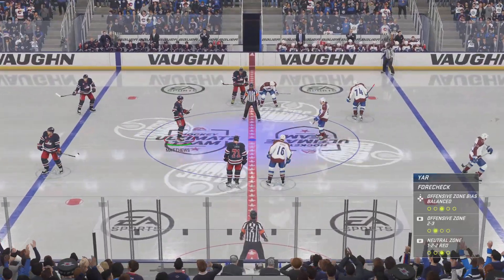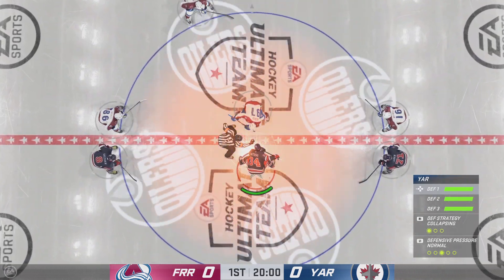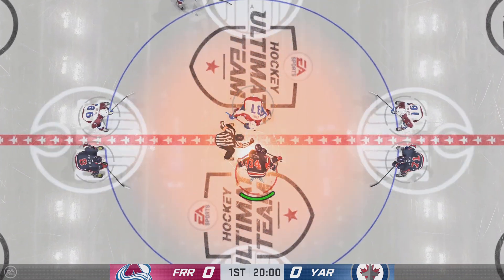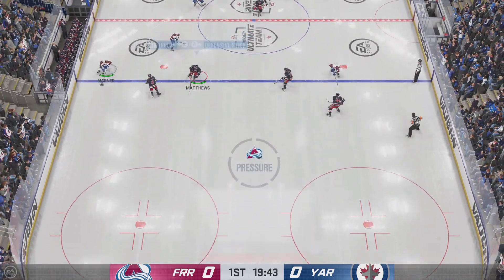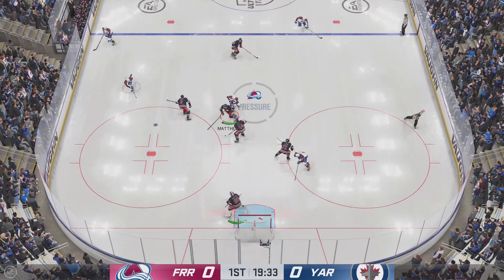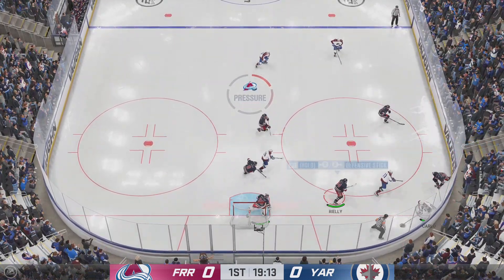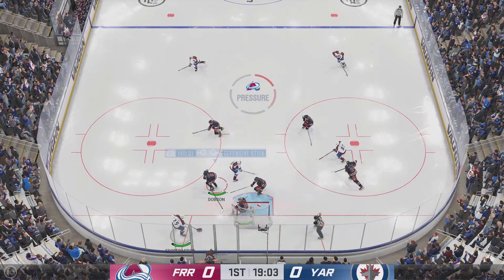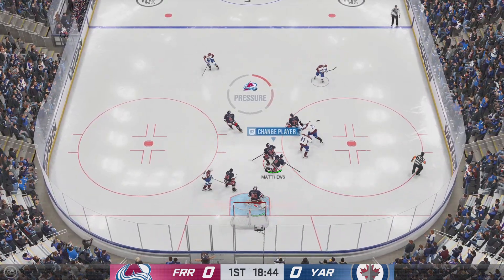And we are about set to drop the puck on this one. The Avalanche have won the opening faceoff and take possession here at the start. Schott comes up with the stop. Scooped up along the wall by Carlo. Skates in behind the cage — that was on the swing.